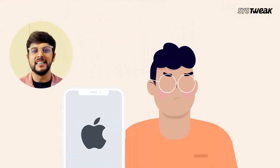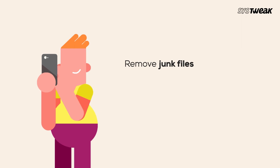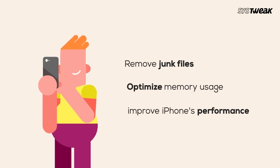Are you also tired of dealing with such issues on your iPhone and looking for a way to easily remove junk files, optimize memory usage, and improve your iPhone's performance? If yes, then this video is for you.